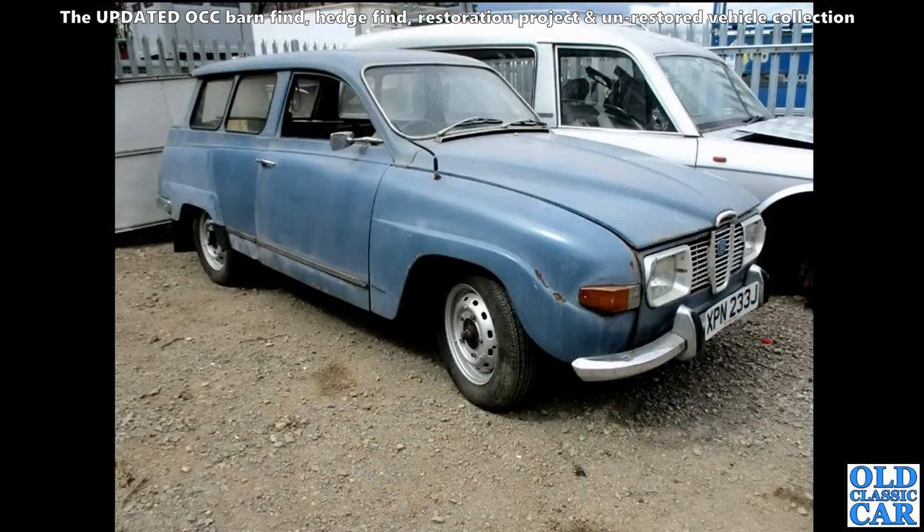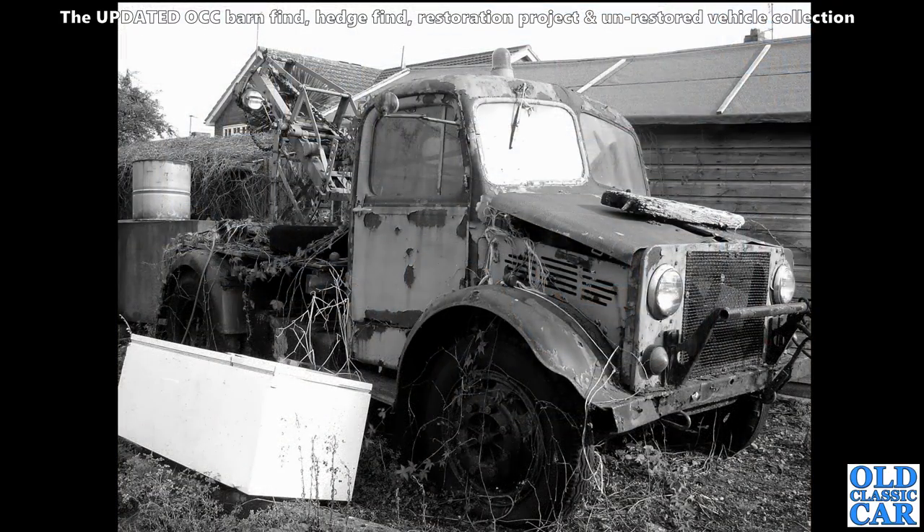And here we have a Saab 95 - this is the V4 Saab estate of the sort of late 60s/early 1970s. Very original blue paint and a nice colour - really suits it I think. Hopefully this one's back on the road now.